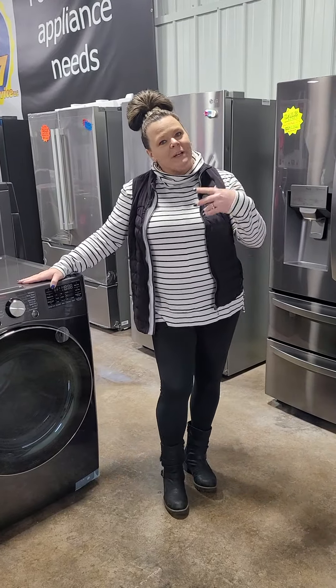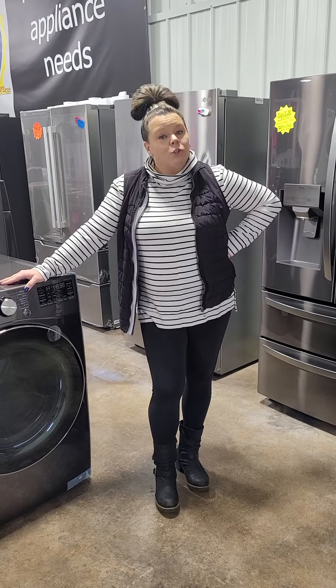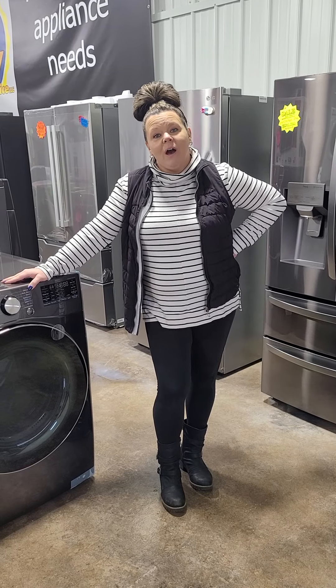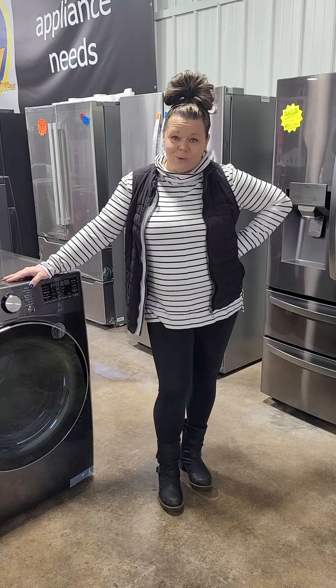We've got lots to choose from — stop on down, come see us. We're open Monday through Friday 10 to 6, closed on Tuesdays. Saturdays 10 to 5, Sundays 10 to 2. We're located at 6204 West 12th Street. Thanks, guys!